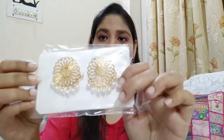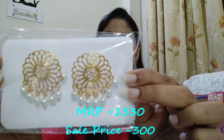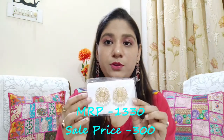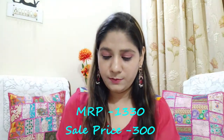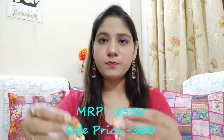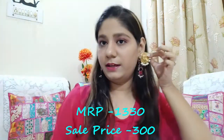Moving on to some more festive earrings — the third one features white pearls in gold, round design. These earrings are very beautiful. You can pair them with white dresses and many other outfits and they will look amazing. Let me open it and show you — see how pretty they look after wearing. I have two earrings in this combo. The second pair is also golden with white pearls — very pretty and a little big in size, which will look great for the upcoming festive season.